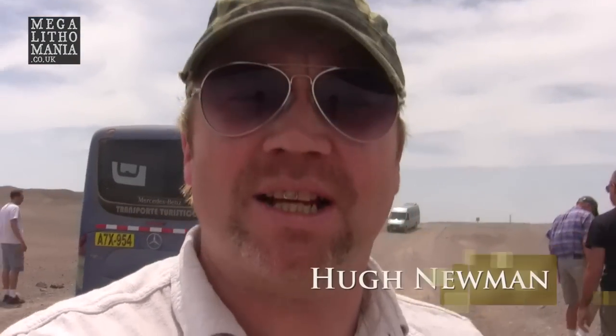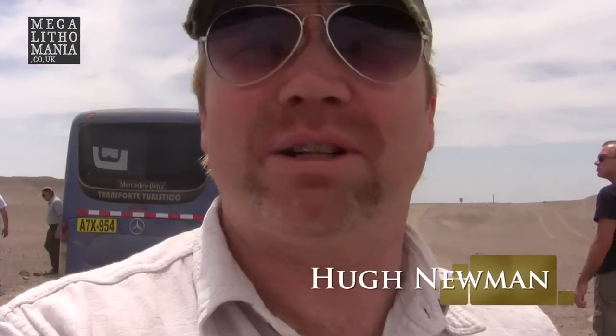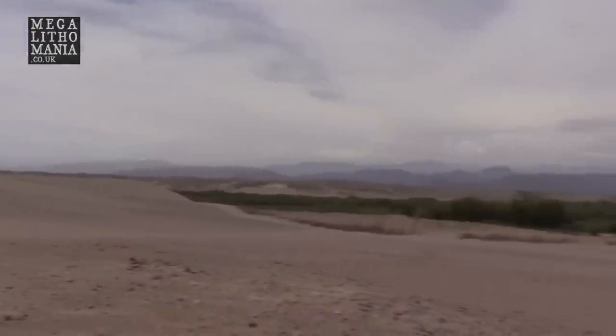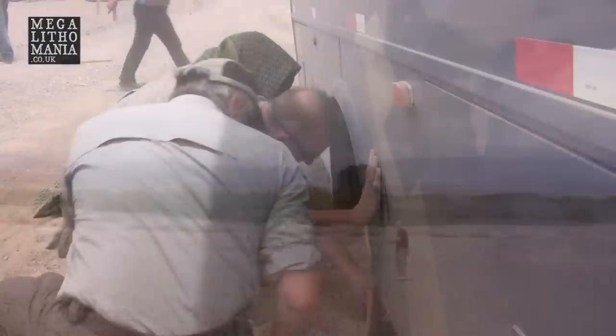Our bus is completely stuck in the sand. We're about 2km from Kaohuchi and about 15km from the main road, so whatever happens we've got a serious amount of walking or pushing to do.